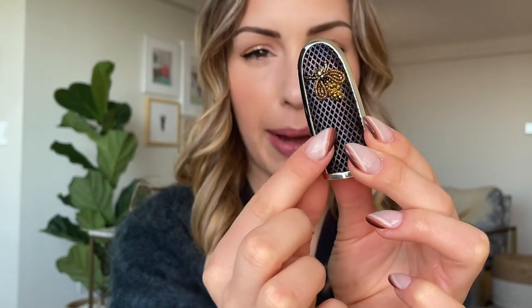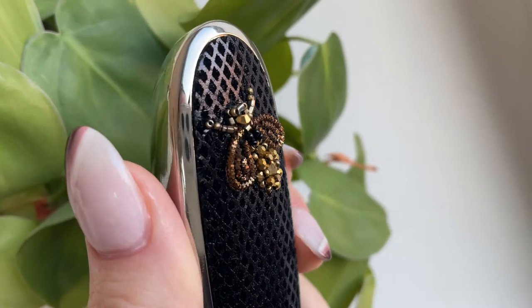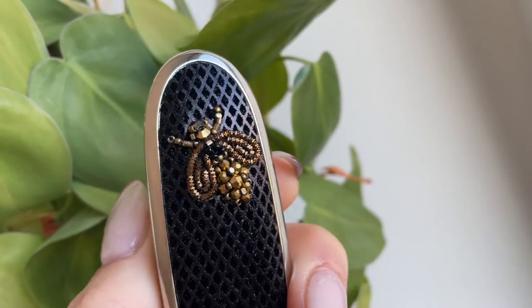Inside the kit we have the case, the lipstick, and a little velvet sleeve that comes with every Guerlain lipstick case for storage. I don't use those much — I keep them in a little drawer since these mostly go in my purse. Let's take a look at the case first. There's usually a little sticker to keep the mirror closed, but this is basically a textured fabric with a very delicately embroidered little bee.